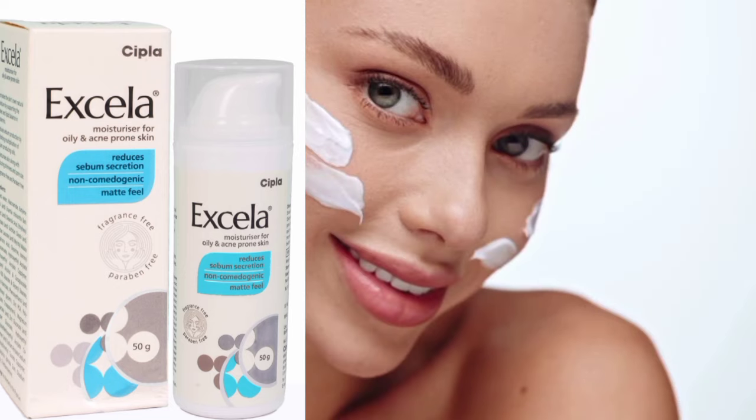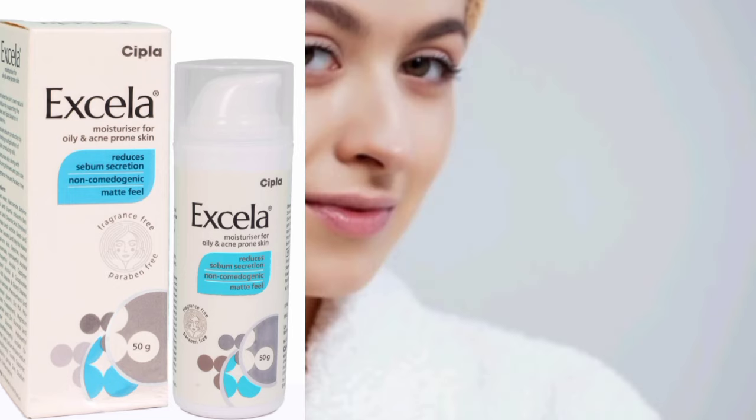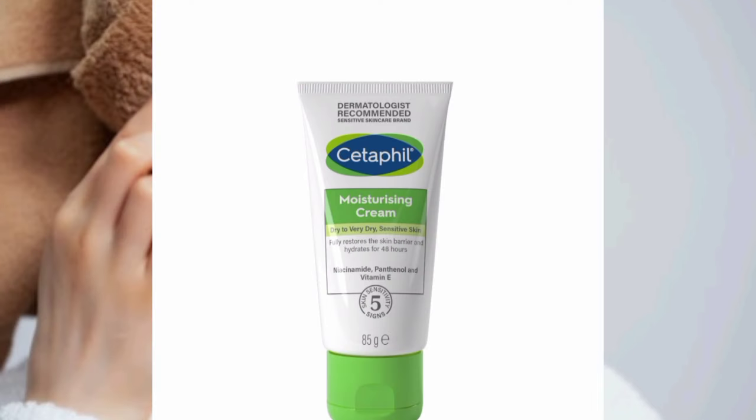This moisturizing cream — the price you might get — is 265.